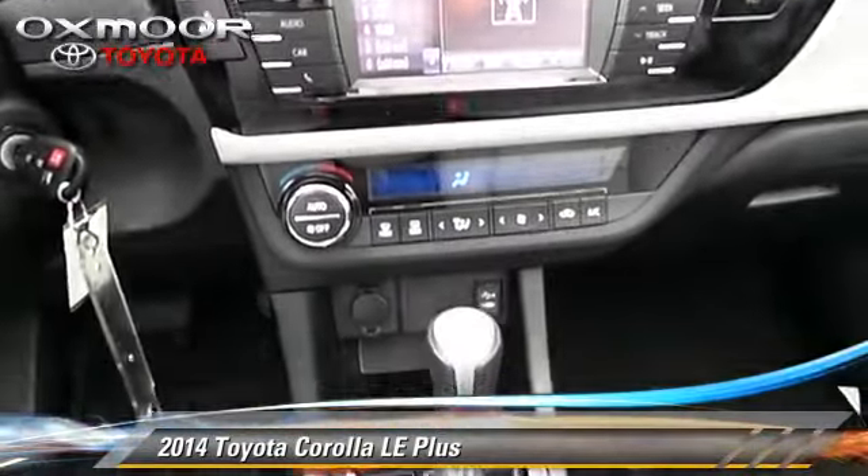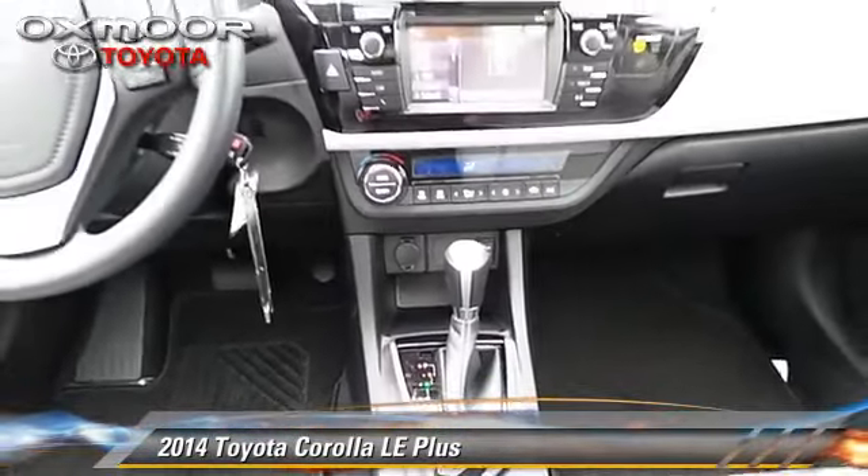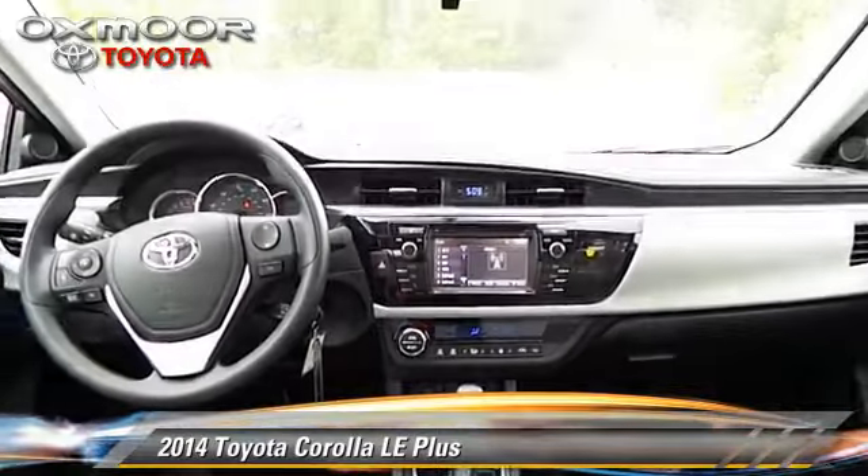This Toyota features air conditioning, powered door locks, and alloy wheels.